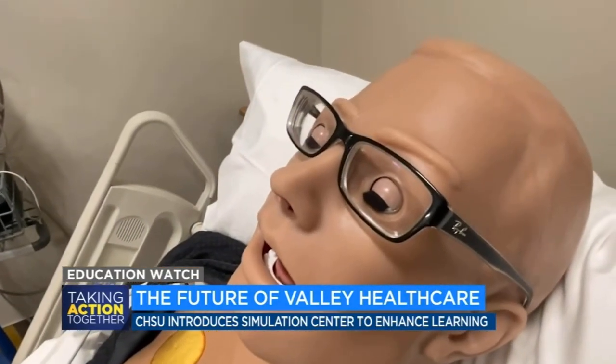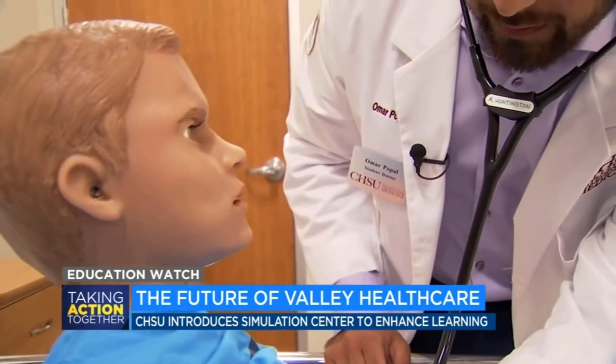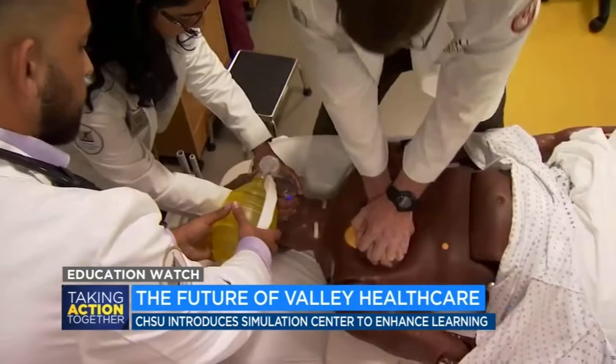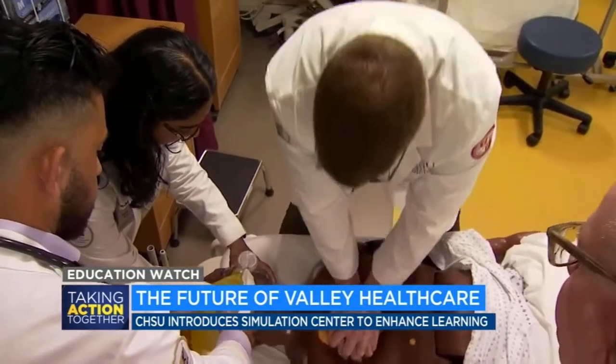Medical Spanish is a required course, and students get practice interacting with healthcare interpreters. In addition to language barriers, SPs are paid community members, sometimes theater students, covering bias, how to treat an unruly patient, or those who don't know how to advocate for themselves.